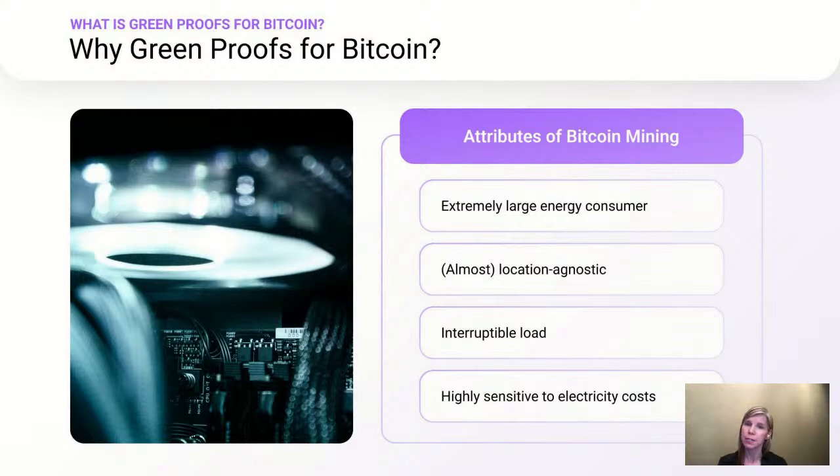Any miner that doesn't use 100% non-emitting electricity — which is the vast majority of them — will have an emissions footprint of some type, in other words, a negative climate impact. And the size of the Bitcoin industry, the sheer amount of electricity consumed for Bitcoin mining, means that this impact has the potential to be very large. However, Bitcoin mining is a very unique electricity consumer, and this means its climate impacts have the potential to be very unique as well. This is due to a couple of special attributes about mining. The first is that mining is relatively location agnostic — it can be carried out pretty much anywhere so long as sufficient electricity supply is available in that location.